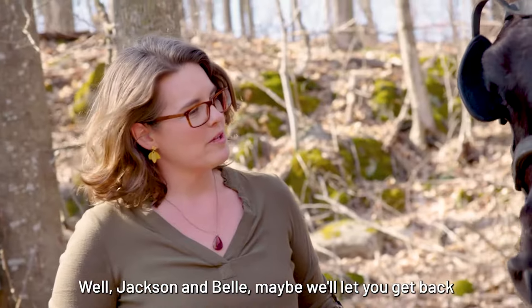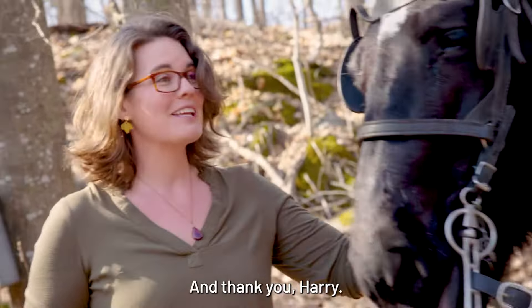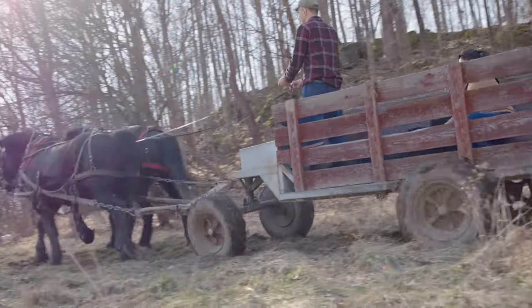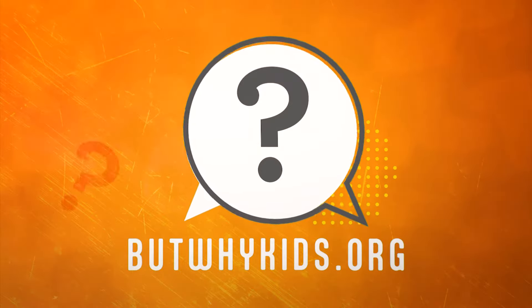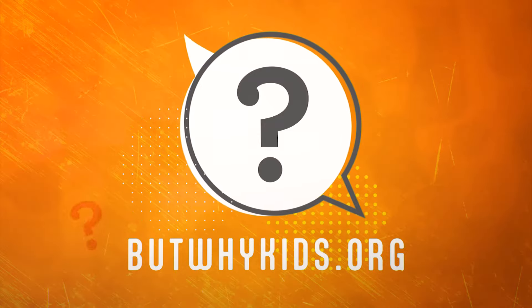Jackson and Belle, maybe we'll let you get back to eating apples and carrots. Thank you for talking with us today, and thank you, Harry. To find out more about But Why and listen to full podcast episodes, go to butwhykids.org.